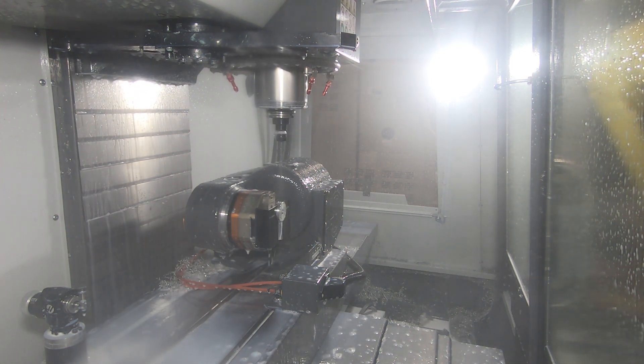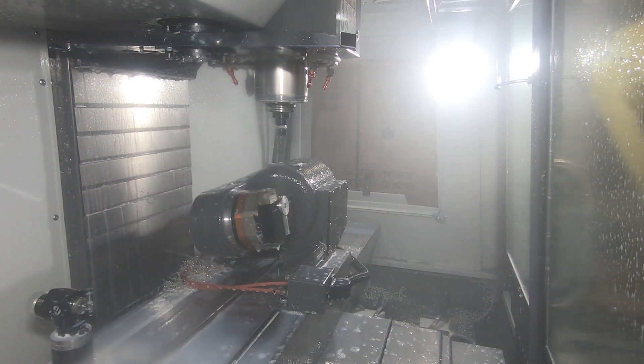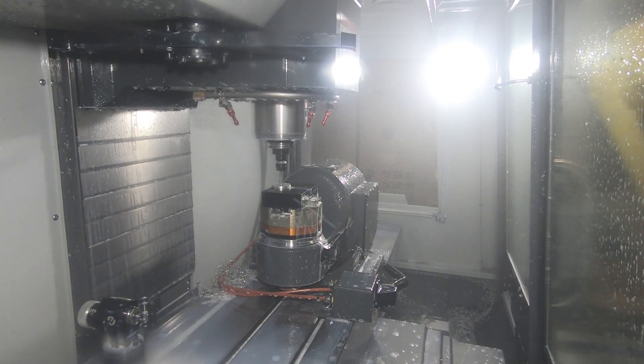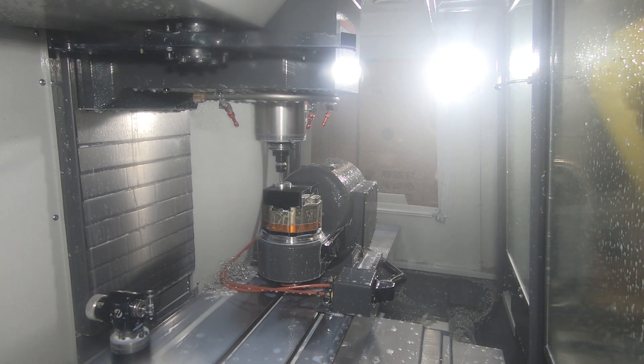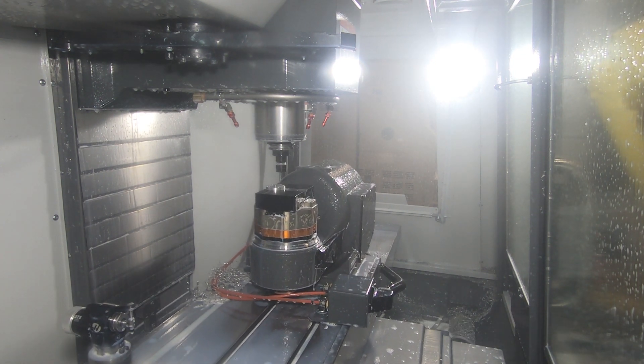And then with the through-coolant air blast, we use a small end mill holder as a blow gun, basically. So not only are we able to blow off the part, but it also blows any shavings or chips off of the vise.